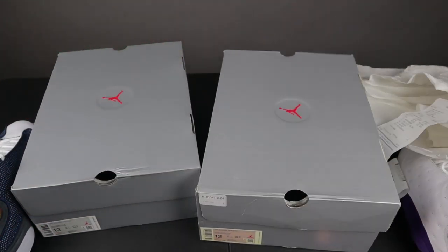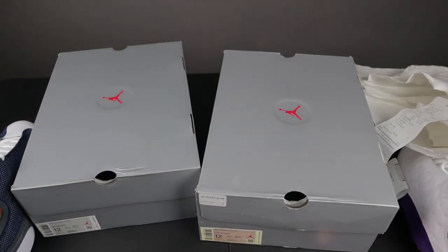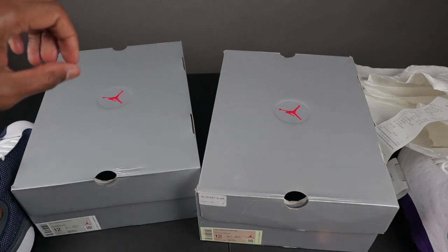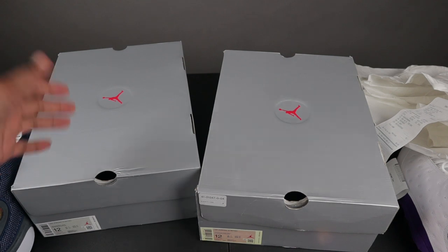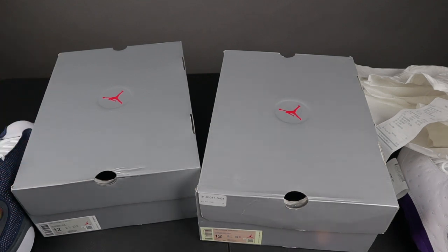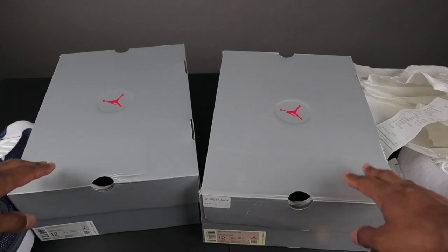So if you order your Flint 13s and you have the gold quality control stamp, or the green and white quality control stamp, or a serial number stamped on your box, that might be a red flag — because neither of these 13 boxes have anything inside of them.